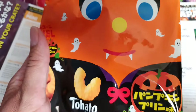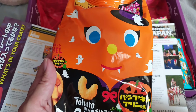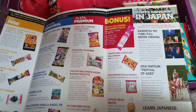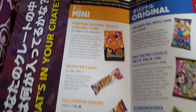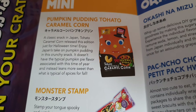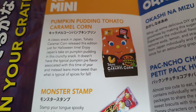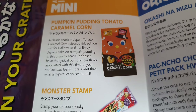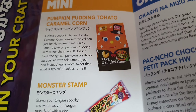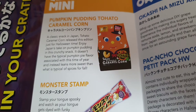So now we have the caramel corn, which so far I've pretty much loved all of them because they're just yummy. This is a pumpkin pudding caramel corn. I'm not over keen on pumpkin really, but it says it doesn't have the typical pumpkin pie flavor — well, then I'll probably like it. It leans towards more sweet and what is typical of spices for fall.